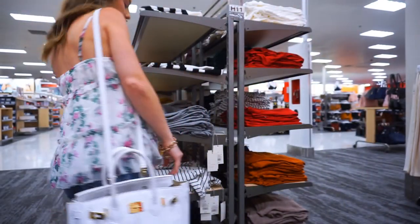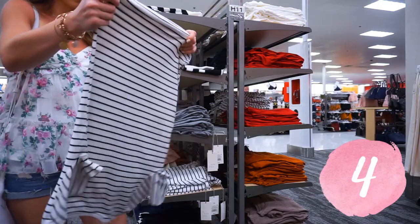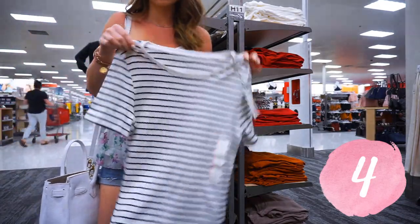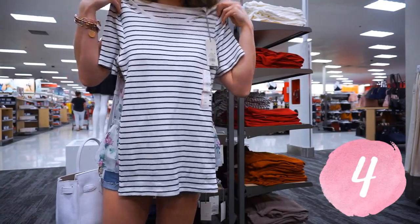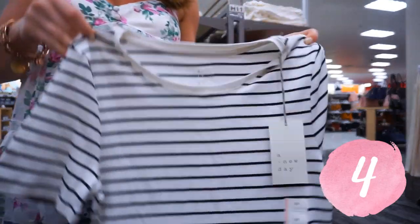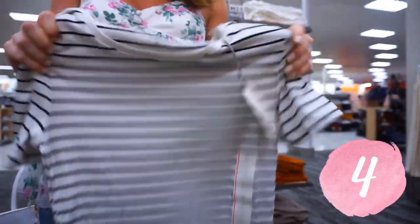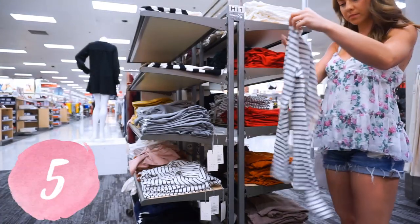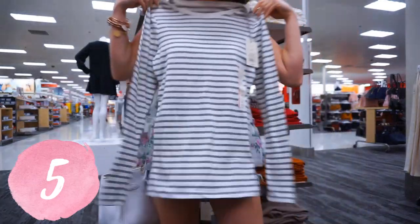Not only do they have the tanks, but they also have short-sleeved shirts. I love this one — I have it in so many different colors and they're super, super stretchy and so comfy. These short-sleeved ones also come in a ton of different colors and prints. They also have long-sleeved ones like I'm showing right here that have the same exact stretch, material, and feel. The long-sleeved ones also come in a ton of different colors and prints.